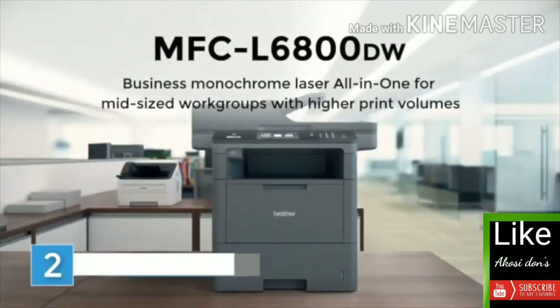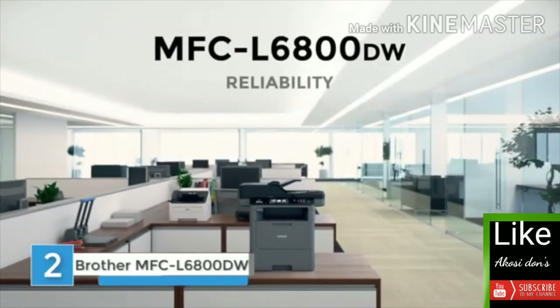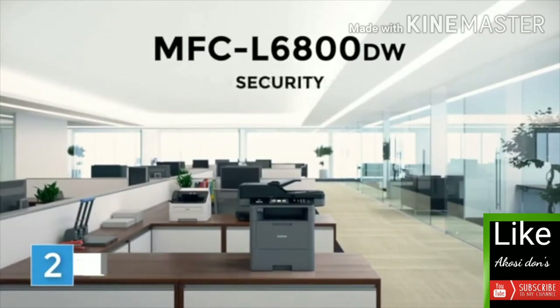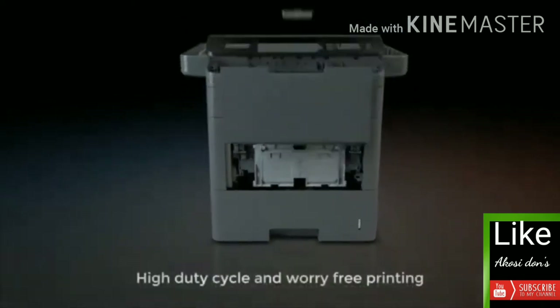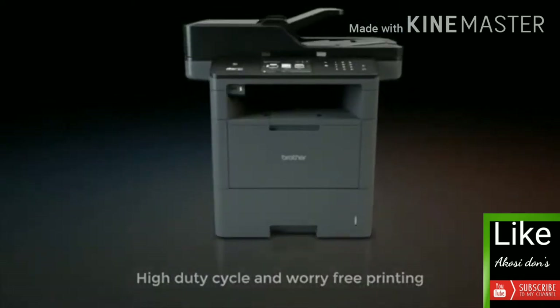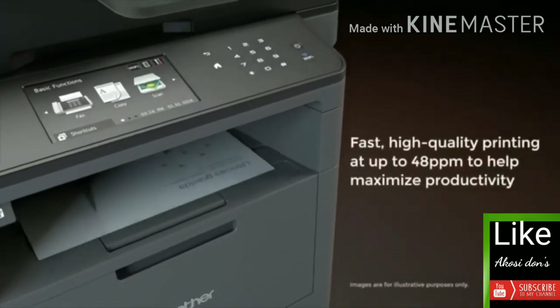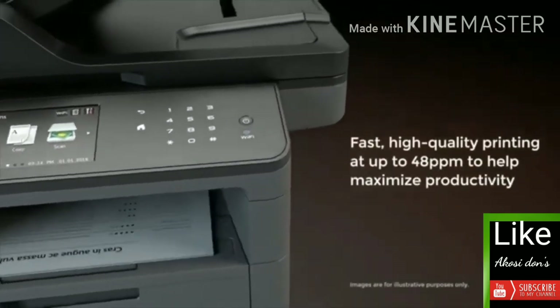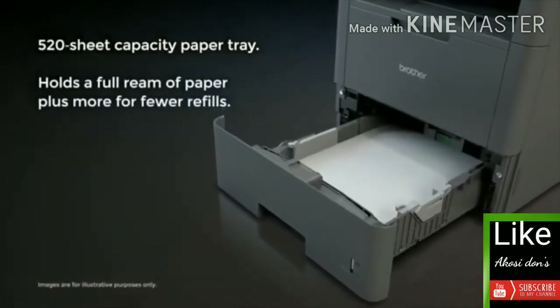The MFC-L6800DW, designed for business, offering reliability, productivity, low-cost output, and security you can count on. Reliable business performance through its redesigned paper handling and overall construction, high-duty cycle, and worry-free printing. Because your business moves fast, you can expect fast, high-quality printing to help maximize your productivity.